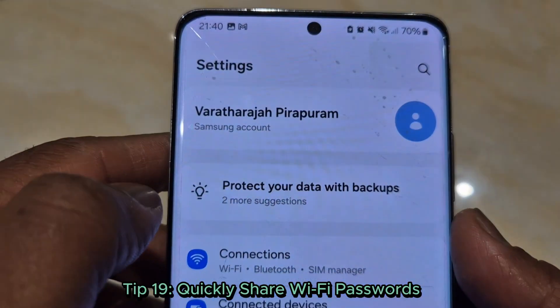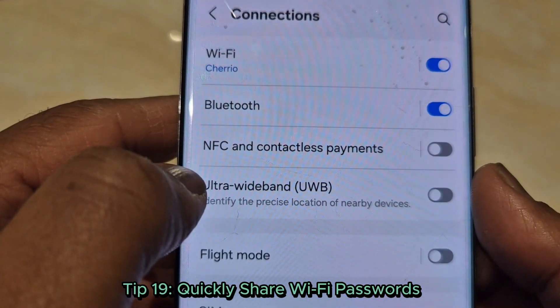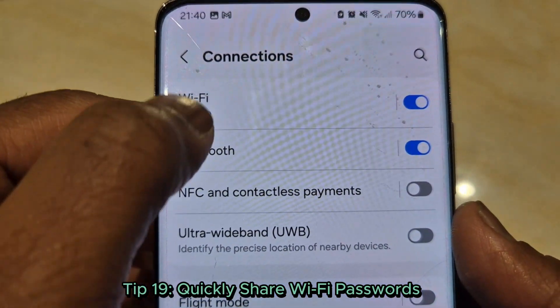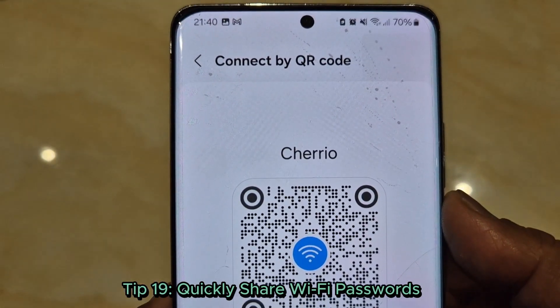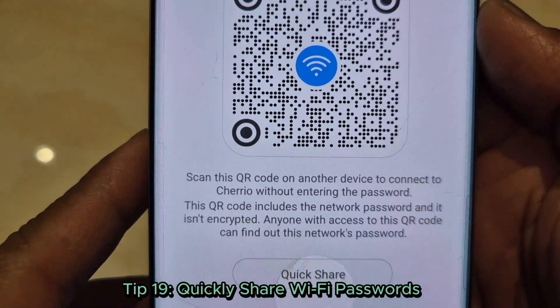Tip 19: Quickly share Wi-Fi passwords. Sharing Wi-Fi is easy — open your network, tap the QR code, and let your friend scan it. No more shouting passwords.